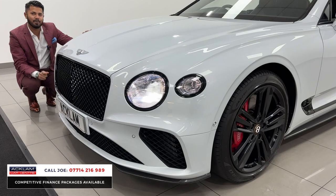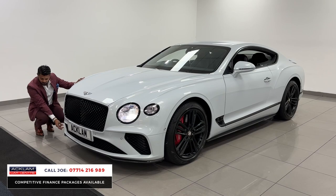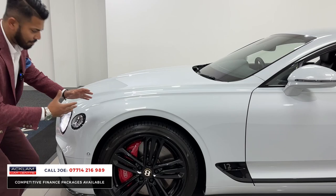The car has the full carbon fiber exterior pack. This front splitter is all genuine carbon fiber — very expensive, costing thousands just for a little splitter. The carbon fiber continues down the side and also to the rear of the car. It also has front and rear parking sensors and park assist. What a beautiful look — it's got a huge grille and a huge front end.